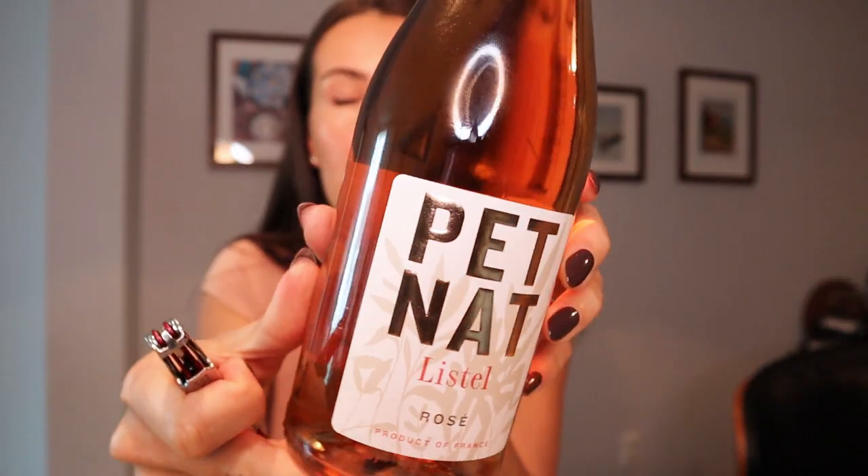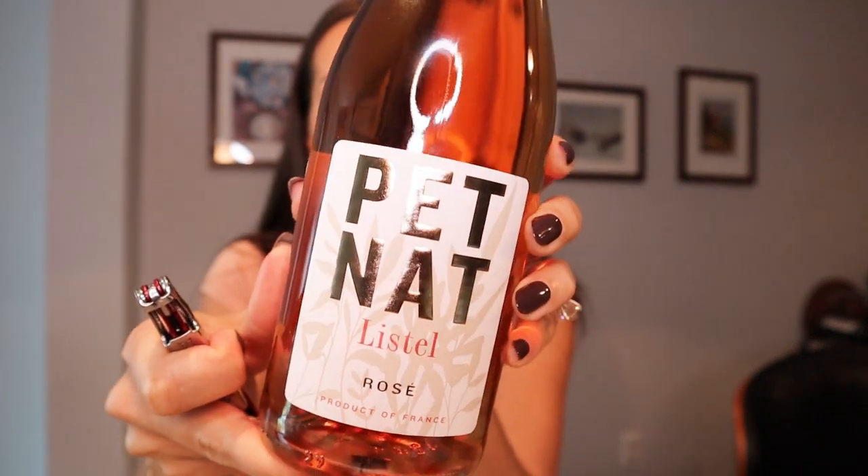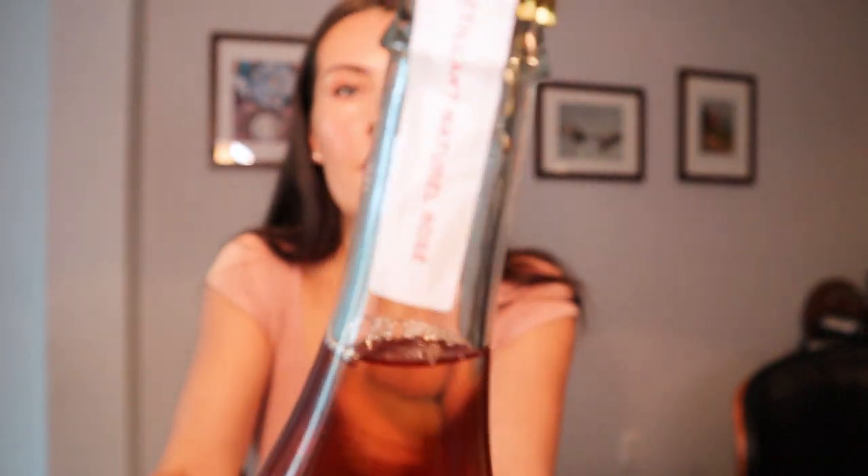The flavor profile of Pétnats can be truly unpredictable because of that natural fermentation. Alongside the fruitiness and crisp, lively acidity, you can sometimes taste some yeastiness as well, just because of that natural carbonation and the initial fermentation process. I'm going to go ahead and open this up — I realized I didn't have a proper crown cap opener except for the one on my corkscrew. This specific bottle is on the thumbnail of this video; it's by Lestelle, and it has a crown cap just like a beer or a cider.